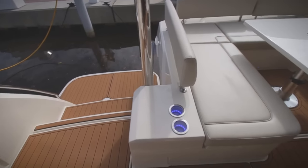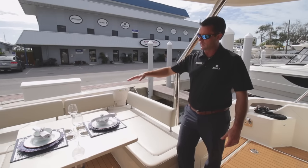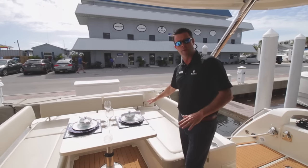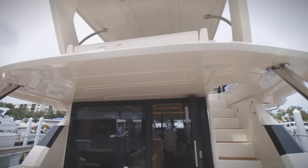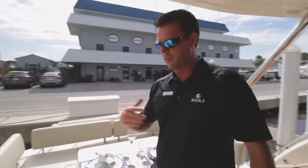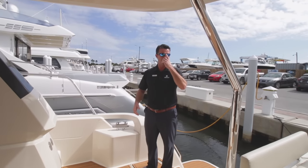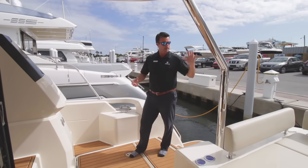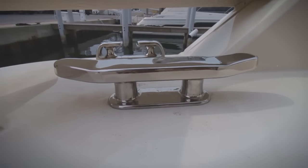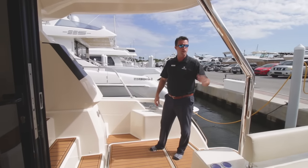On the aft of the Aquila 44 you'll notice beautiful seating. The tabletop does lower with a filler cushion to create a daybed. We do have beautiful sun shade options — a few different options available. As we continue on the starboard side of the Aquila 44, take a look at how beefy all the equipment that Aquila uses — all the stainless steel, all the fittings — all the features are of the highest quality you're going to find out there.